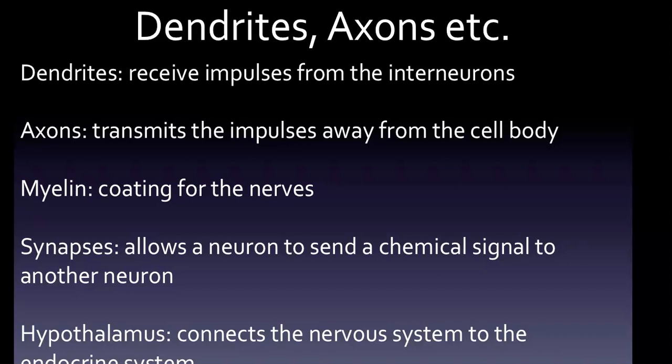Finally, the hypothalamus and thalamus. One of the main functions of the hypothalamus is that it connects the nervous system to the endocrine system, which allows it to regulate body temperature. The hypothalamus also aids in certain metabolic processes and helps regulate the autonomic nervous system. The primary job of the thalamus is to inform the cerebral cortex of any sensory or motor stimuli, and it also helps control sleep and keeps us awake and alert.